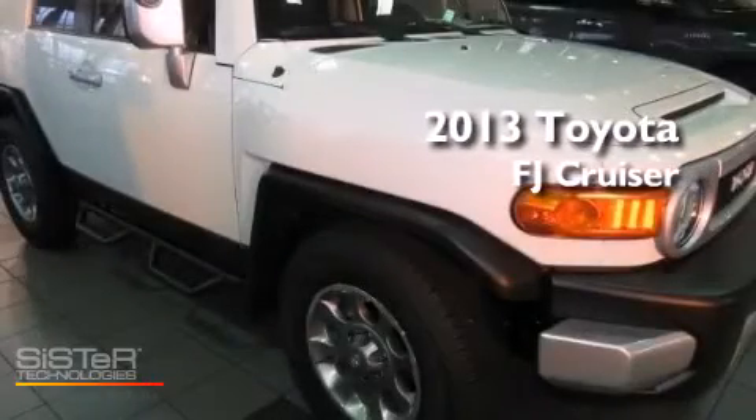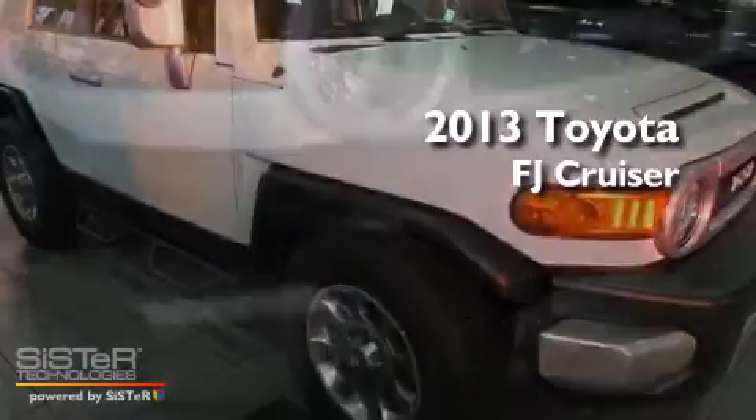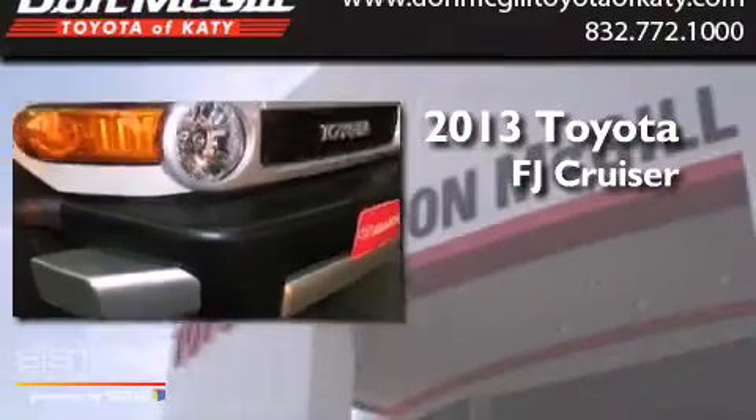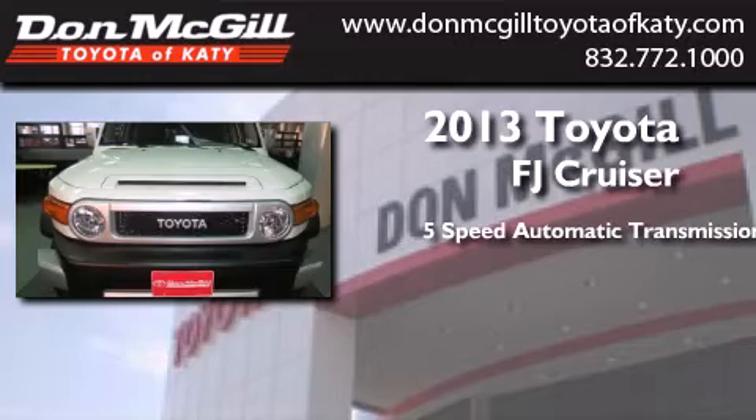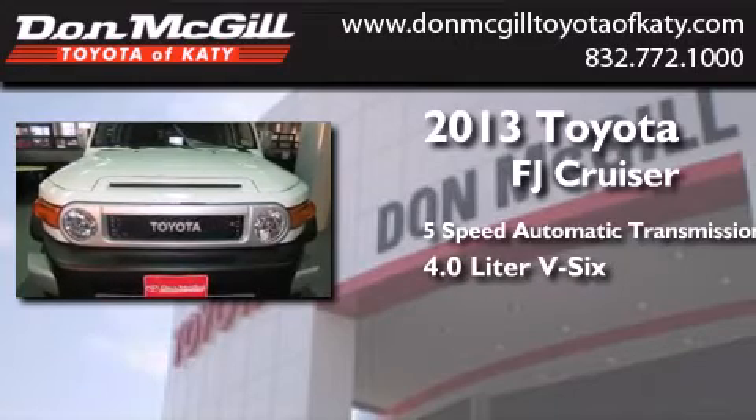This is a brand new 2013 Toyota FJ Cruiser. This SUV has a five-speed automatic transmission and a 4.0 liter V6.